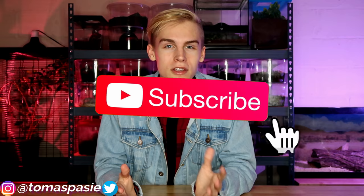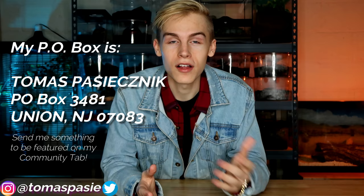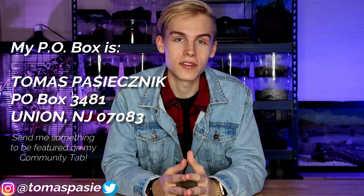Throughout this video I've hidden some Easter eggs — a funny quote and some funny pictures — so if you find them, comment below. It's kind of like a scavenger hunt. My name is Thomas Patsy and today I'm showing you all my pets. Please hit the subscribe button as we're almost at 100,000 subscribers, turn on post notifications, and check out my P.O. box — the address will be on screen and in the description.